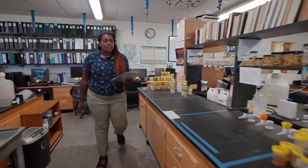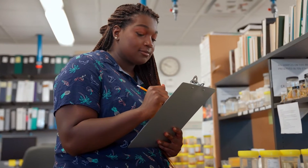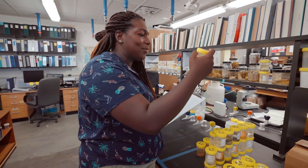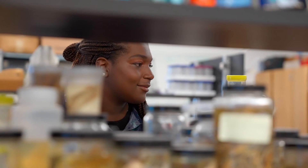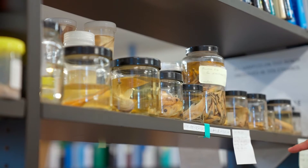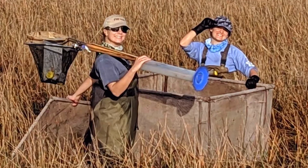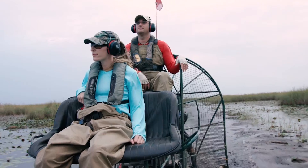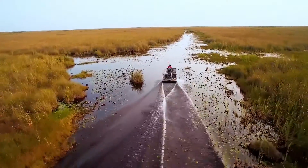Here at FIU, I have the very special opportunity to work in the aquatic ecology lab. In our lab, we study population and community dynamics and conduct monitoring studies throughout the Everglades to provide data and information on how restoration affects different parts of the ecosystem. One program that benefits from our data is the Comprehensive Everglades Restoration Plan, or CERP, which is a major restoration initiative trying to restore historic water flow back into the Everglades — one of the largest hydrologic restoration projects ever undertaken in the United States.